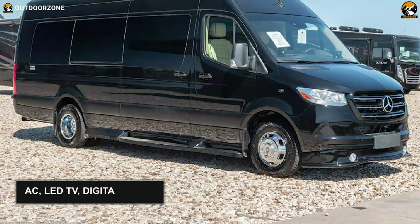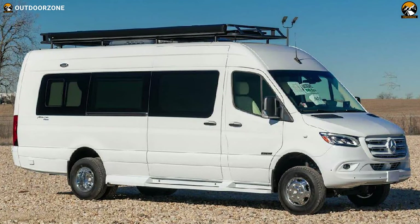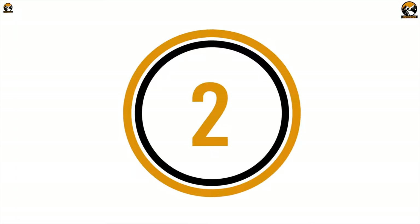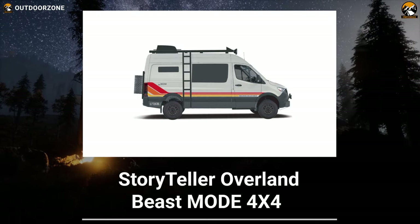Apart from all these features, there are AC, LED TV, a touchscreen coach control panel, and more. In summary, the American Patriot by American Coach has got everything to help you go everywhere and make your highway journey more pleasurable.